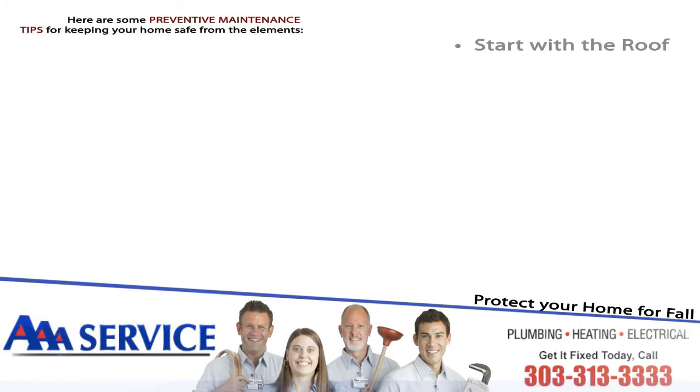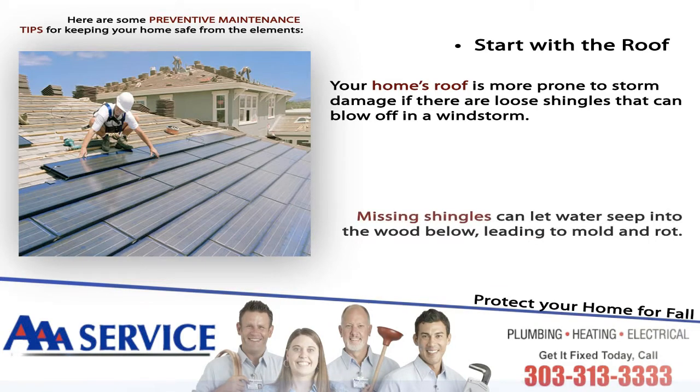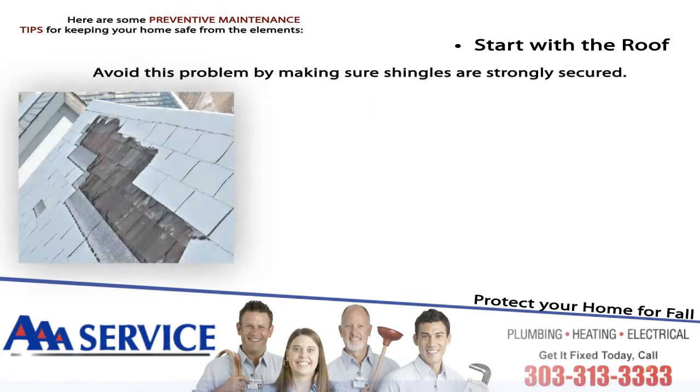Start with the roof. Your home's roof is more prone to storm damage if there are loose shingles that can blow off in a windstorm. Missing shingles can let water seep into the wood below, leading to mold and rot.